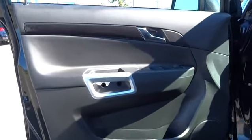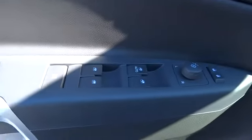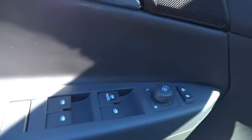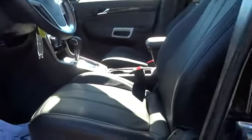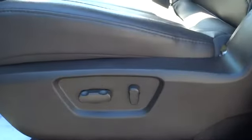Cruise control, keyless entry, four-wheel disc brakes, premium sound system, auto-off headlights, universal garage door opener, AM-FM stereo radio, FWD, climate control, rear defrost, passenger airbag.